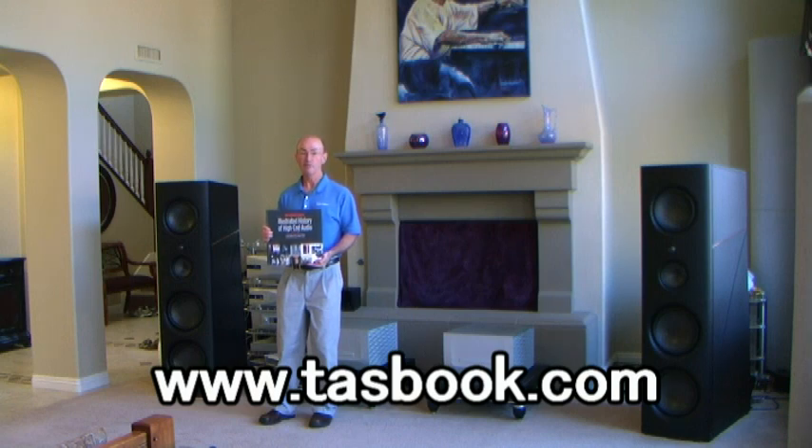There you'll find the complete table of contents, downloadable excerpts, and sample pages. Thanks for watching.